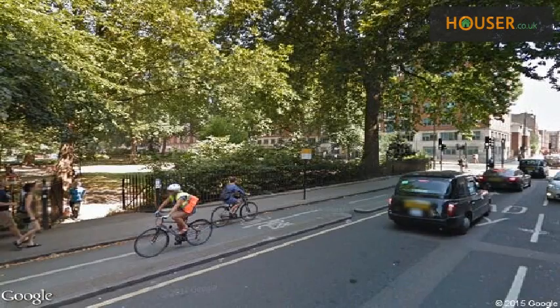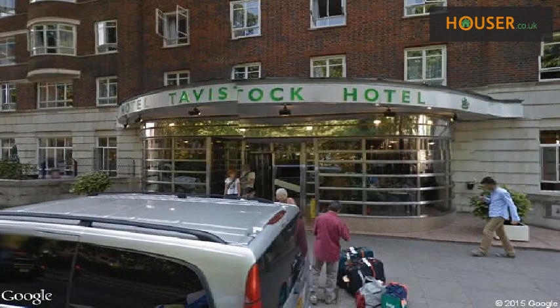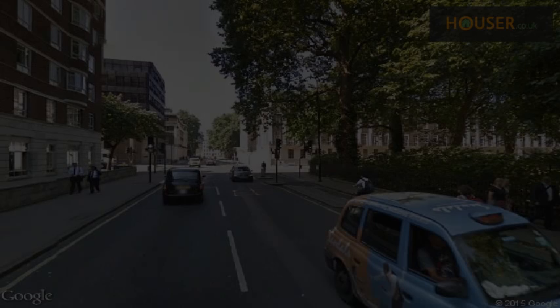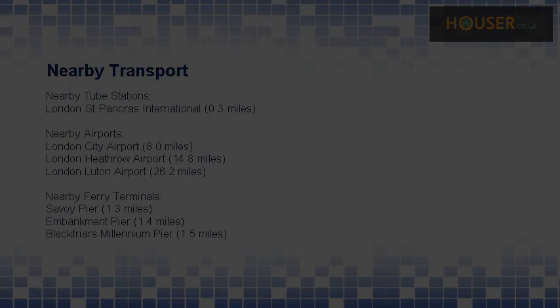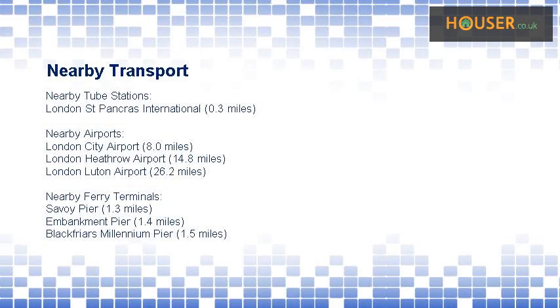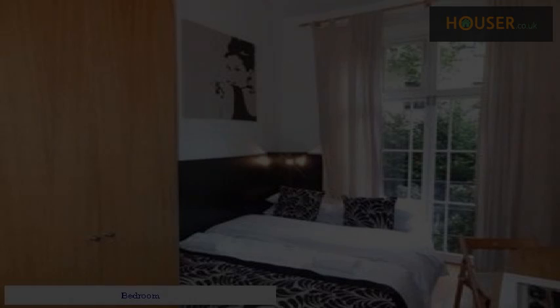Explore this property neighborhood. This property has easy access to different transport links. Some excellent schools are near this property, making it an ideal purchase for family. Bedroom.